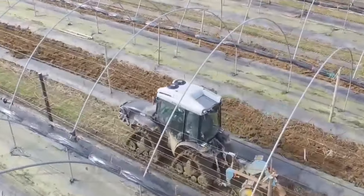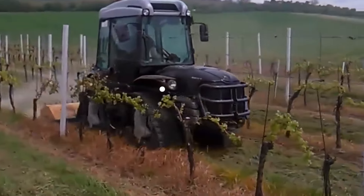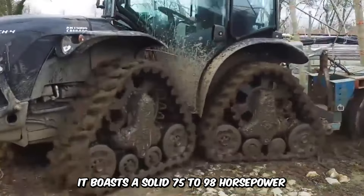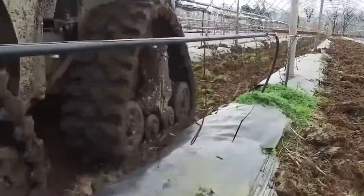There's no competition with the Antonio Carraro Mach 4R Quad-Track Crawler Tractor when it comes to efficiency. The compact structure allows easy navigation in narrow spaces. It boasts a solid 75 to 98 horsepower and a comfortable cabin that supports long hours of grueling work.